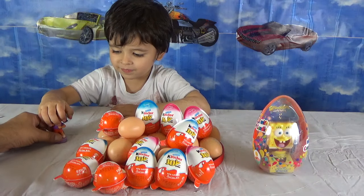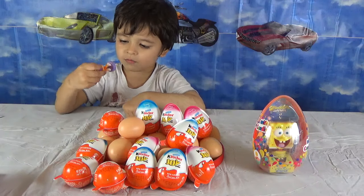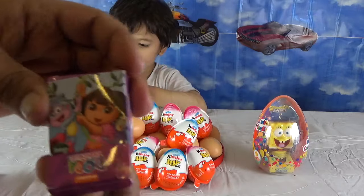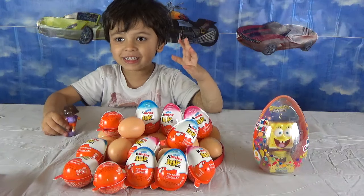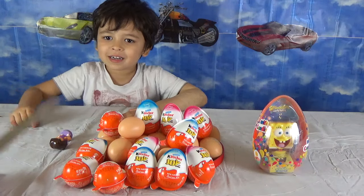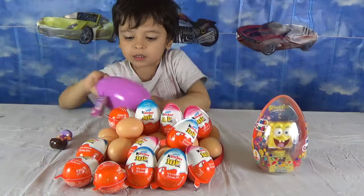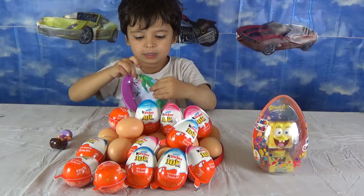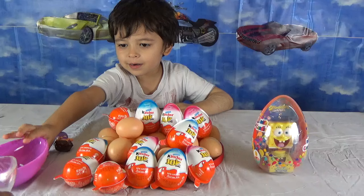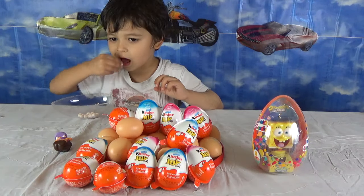We'll keep Dora here. And what do we have? We have candies! We have candies. I'll open the candies for you. Here are the candies. We'll put the candies here.